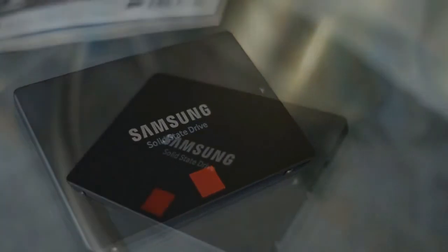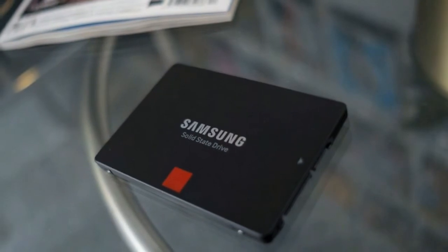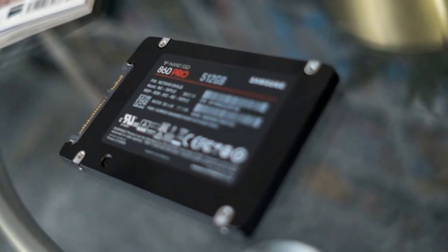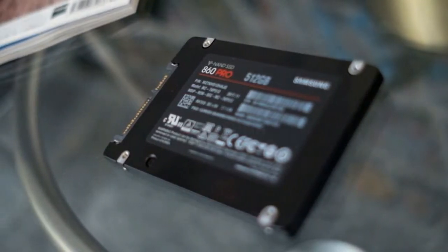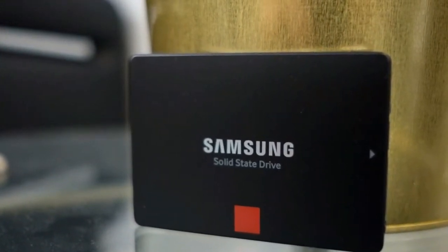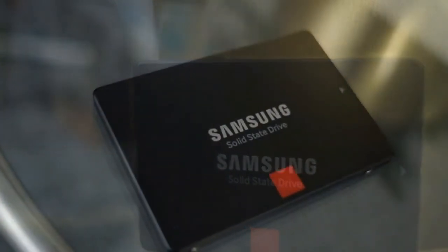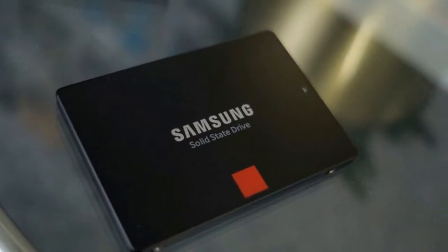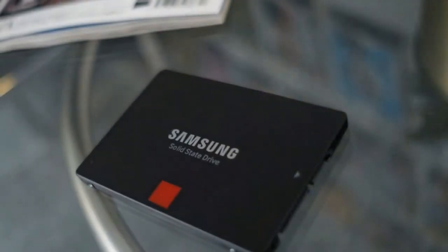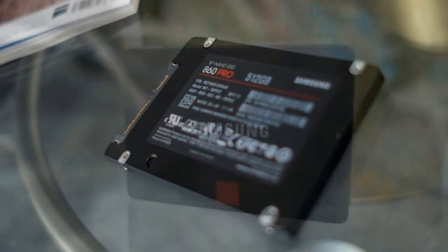Compared to the last-generation 850 Pro, the 860 Pro SSD isn't exponentially faster. After all our testing, we only found a negligible 1 to 2MB/s speed increase. Ultimately, this isn't a shortcoming of Samsung's new 64-layer VNAND, but the 6Gbps limitation of the SATA 3 standard. There simply isn't any more bandwidth left, and that's to the detriment of all SATA-based solid-state drives. That said, the Samsung 860 Pro offers the fastest data transfer speeds we've seen from any SATA SSD.